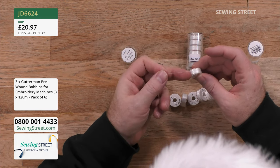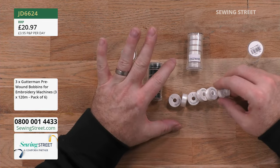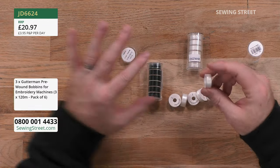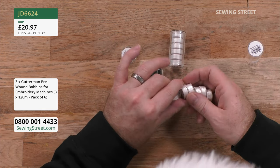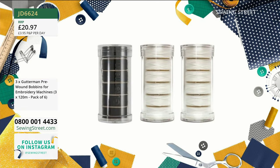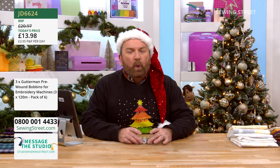That sort of pulls the top thread to the back a little bit. So in this pack, you get two packs of white bobbins and one pack of black. There are six in each. On each one you get 120 metres. These bobbins go on forever — it's such fine thread and they're big bobbins. It will fit any standard embroidery machine. This is fantastic Gutermann thread, and not £20.97 — it's our early bird today. That's quite a bit less than a pound per bobbin, because you're getting 18 bobbins.